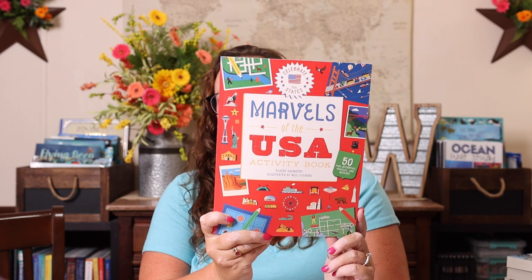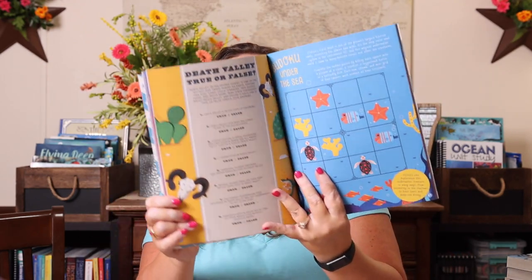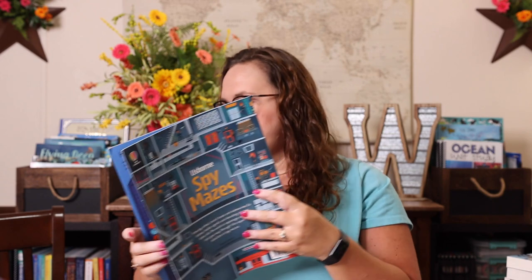And then some activity books just to keep her busy. Marvels of the USA is one of the new USA activity books — there's also Animals of the USA and Roadmap to the USA. These are always so much fun and an easy way for her to learn more about the United States. We also have Spy Mazes — I love the Usborne maze books, and so does she, because they're not super simple but not too complicated either. They're colorful, fun, and all a little bit different.